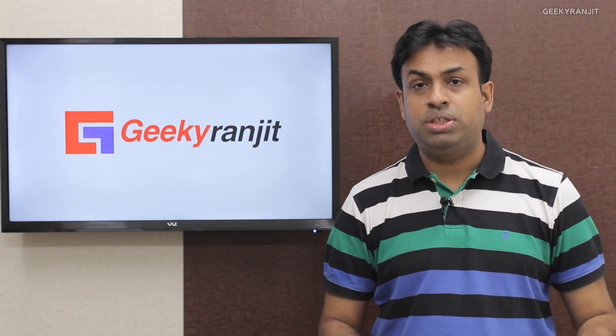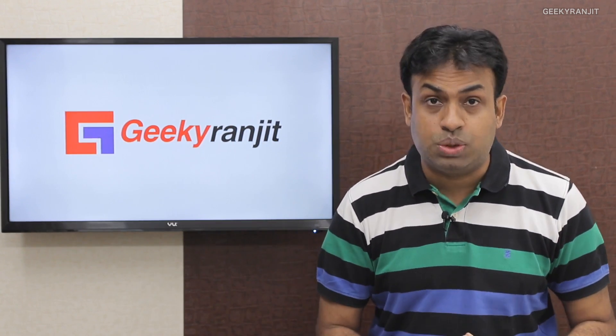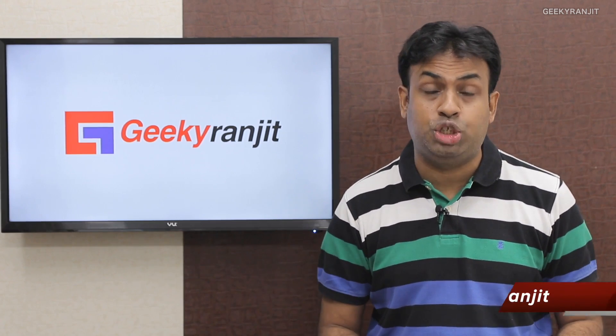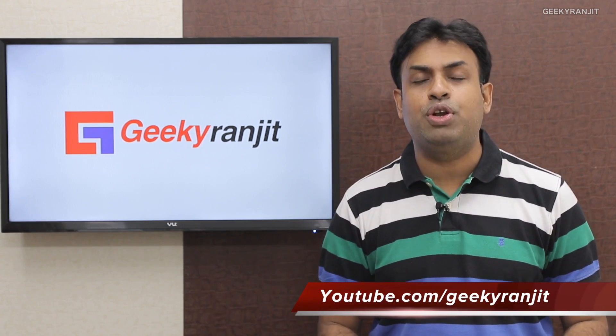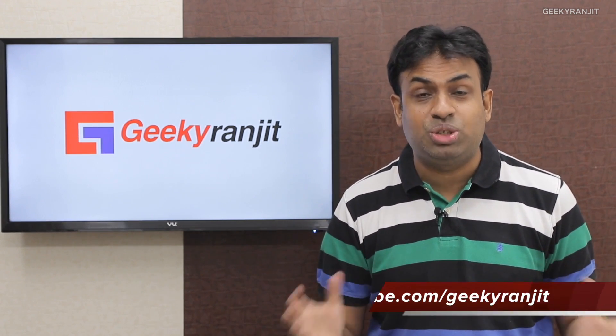Those were the important news and things that launched in India this week. Hope you found this weekly tech news helpful. If so, please click the like button and subscribe to the YouTube channel. Thanks for watching — this is Ranjit and I hope to see you in my next video.